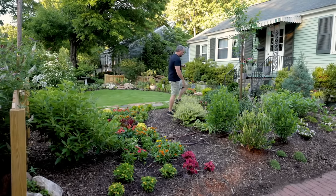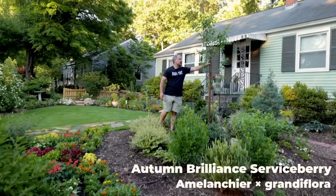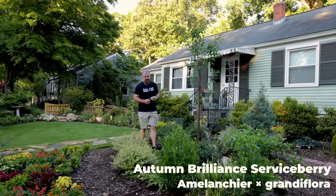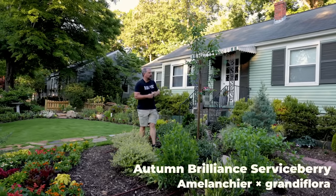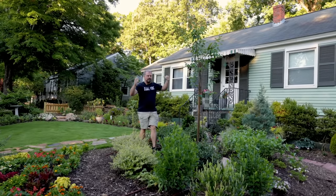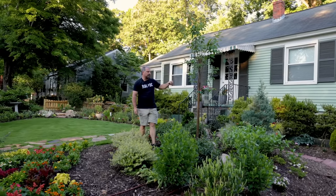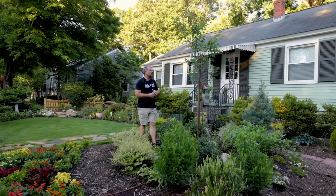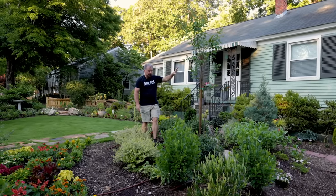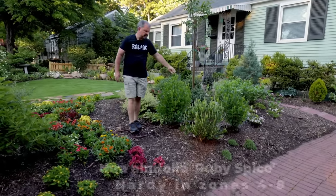Somebody asked about the serviceberry that got planted in the front garden space, and it's doing fantastic. First season in the ground it's a little wispy — this is true when you buy trees sometimes, where they forced a lot of height in the nursery but didn't get much caliper. I'm going to be required to stake this one for a while. I did that before I left for the Gulf Coast; it needs to be tied up a little better, but the tree is doing fantastic. Ruby Spice clethra is about to start showing some color.